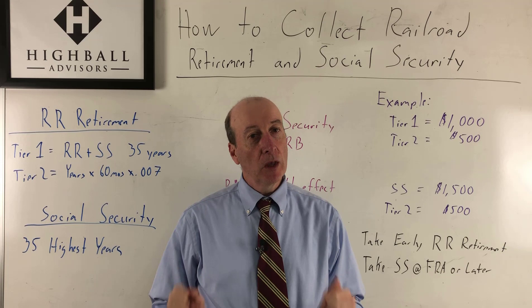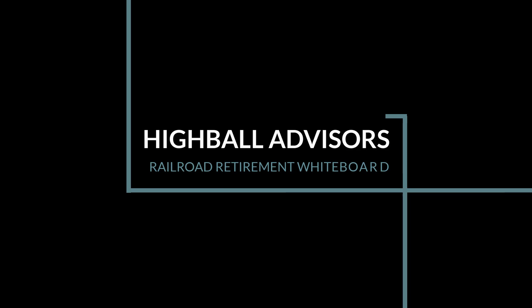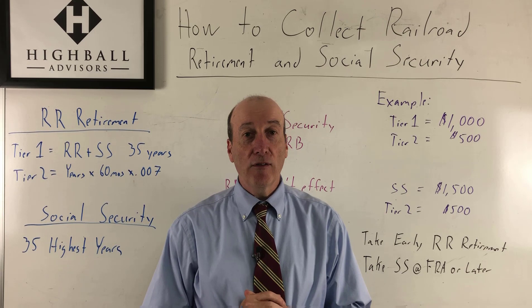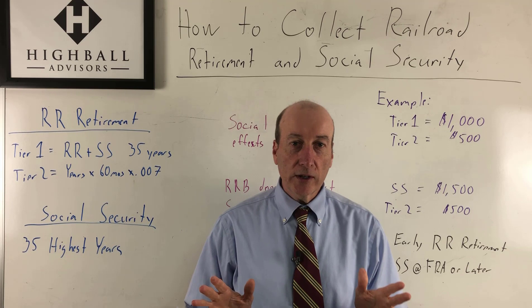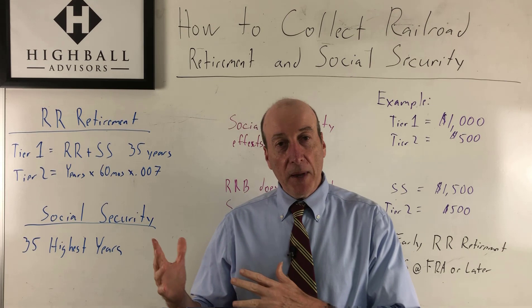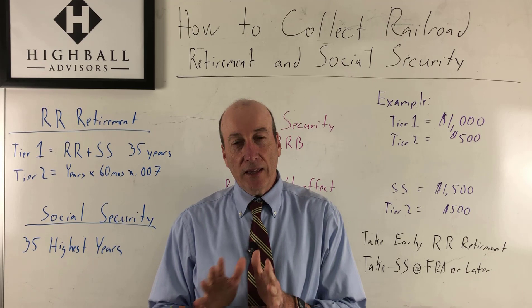Railroaders are always asking me: can I collect railroad retirement benefits and Social Security? In this video, I'm going to show you how you can do it. Welcome everyone to the Railroad Retirement Whiteboard. My name is John McNamara of Highball Advisors. Today, this is a topic that gets a lot of search queries on Google — people wanting to know, especially railroaders, how can I collect railroad retirement benefits and Social Security? I'm going to walk you through it. We'll go through the basics, then talk about a strategy to do both.